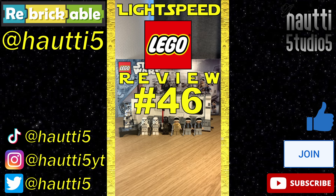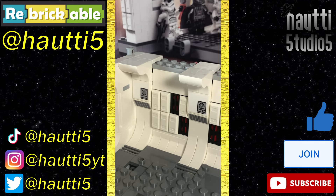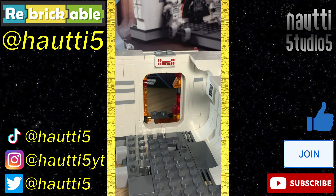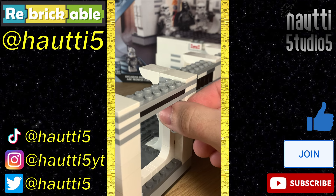Lightspeed League Review number 46, set 75387. I really like this build. A slight gripe: these two stickers are repeated four times, which could have easily been prints given the repetition, but it's not that big a deal. The entrance door, which is nicely printed, can be switched between closed and cut open with this lever, and it's really satisfying.